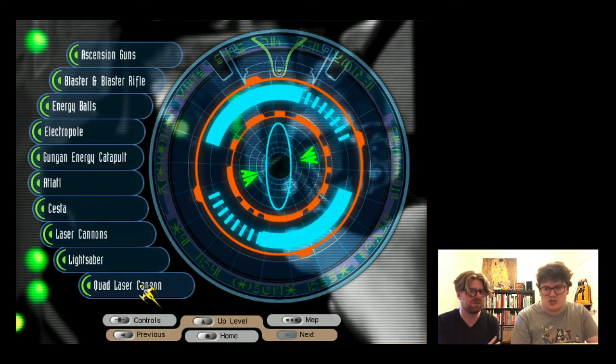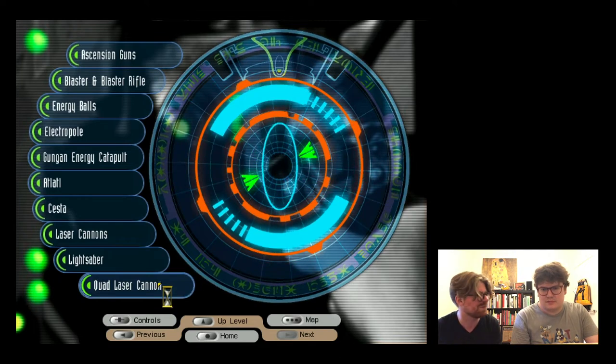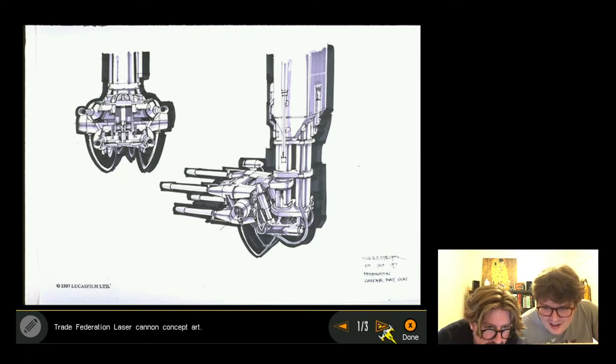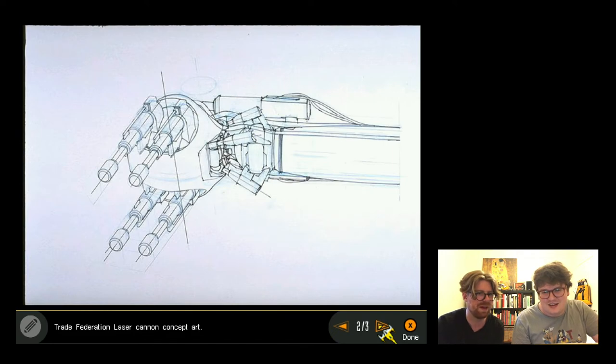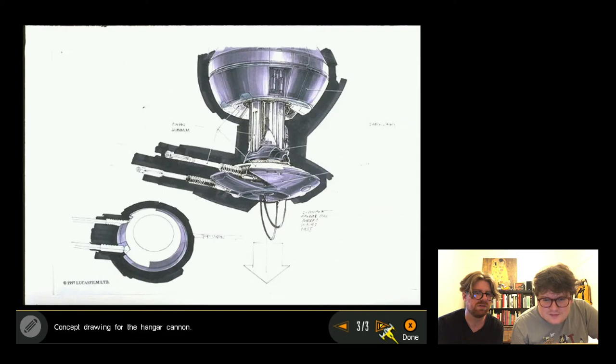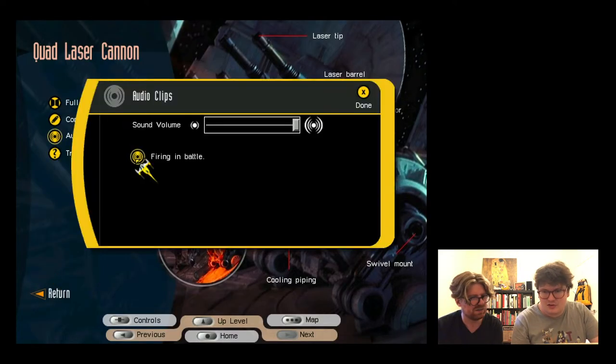They look at quad laser cannons - basically four laser cannons gaffer-taped together. They admire the beautiful space backgrounds in the reference pictures, and spot pit droids, noting the designers turned a ship component upside down to create the pit droid design.